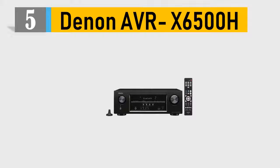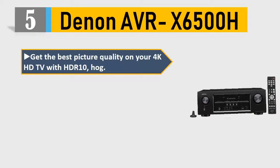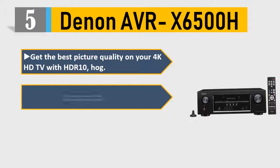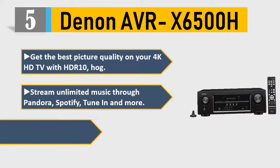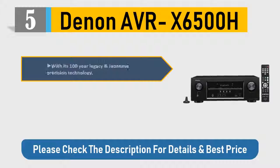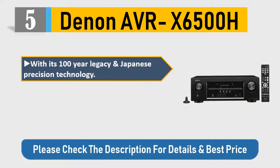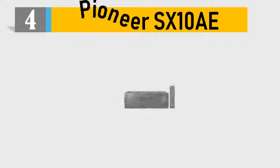Number five: Denon AVR-X6500H. Get the best picture quality on your 4K HDR TV with HDR10. Stream unlimited music through Pandora, Spotify, TuneIn, and more. Voice control for SDPP, Josh.ai, Crestron, and other major third-party control devices. With its 100-year legacy and Japanese precision technology, specify EQ settings and optimize the speaker system to your needs. Please check the description for details and best price.